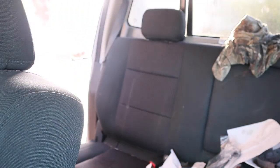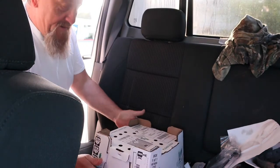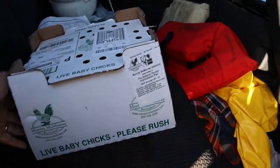I just got a call from the post office and the lady on the phone said my loud chickens are here. So I'm getting my shoes on and we're going to go get our loud chickens. That is the sound of freedom. Let's get these chicks unpacked.